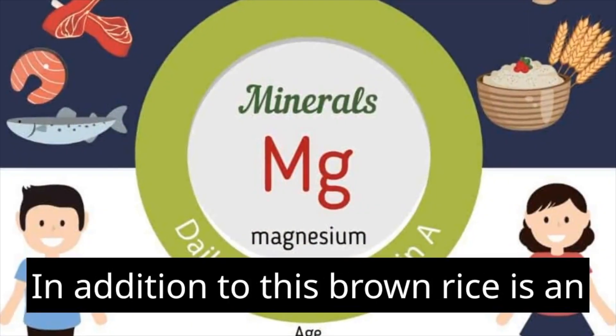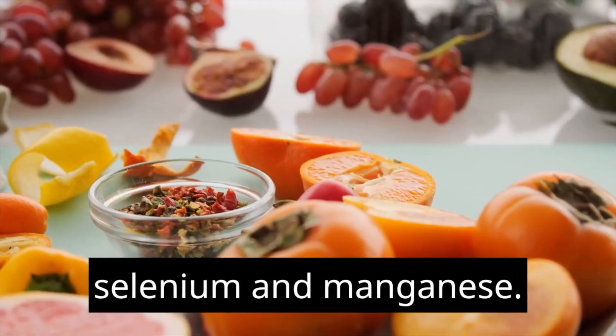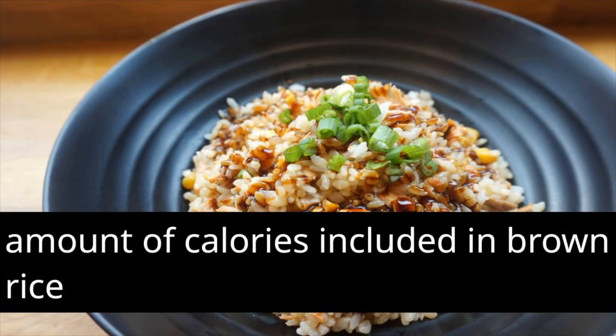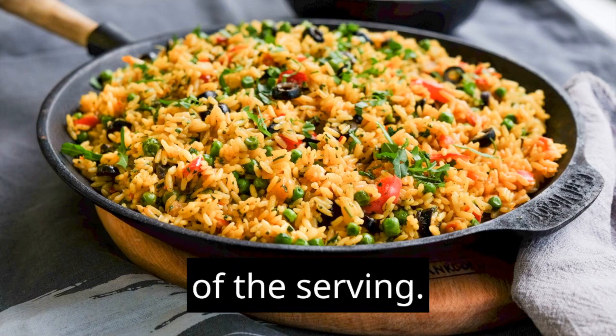In addition to this, brown rice is an excellent source of a number of different vitamins and minerals, such as magnesium, selenium, and manganese. It is important to be aware that the amount of calories in brown rice might vary based on the brand, the manner of preparation, and the size of the serving.